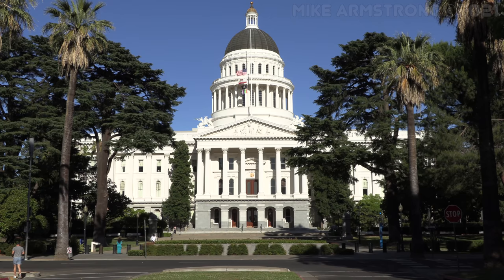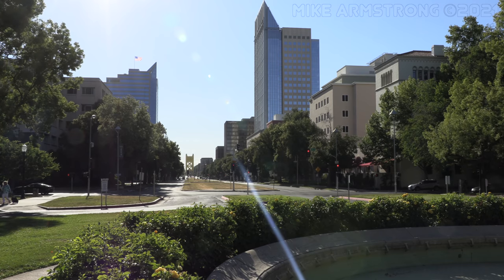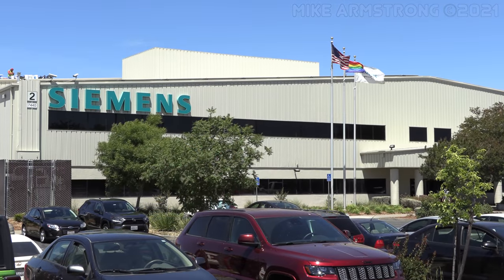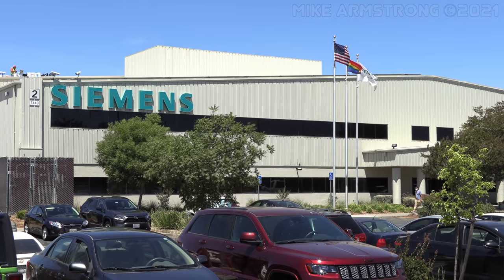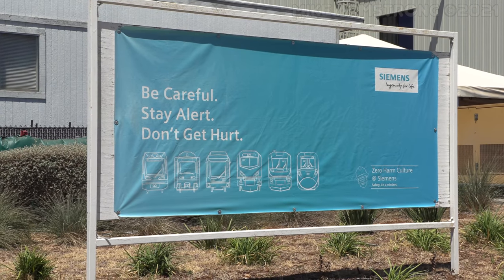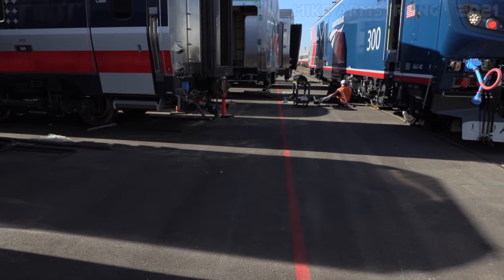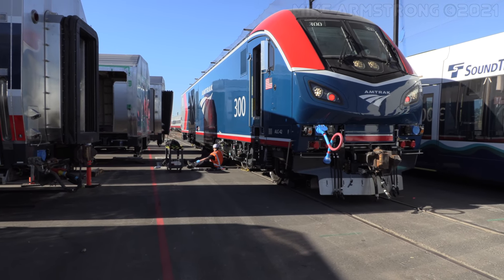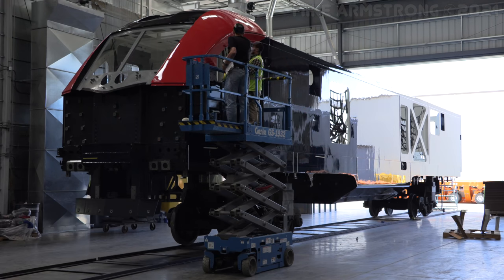We are in Sacramento, California today to visit the Siemens Mobility Rail Equipment Manufacturing Plant that's just a few miles down the road from here in Florin. I was very graciously invited by Siemens Mobility and Amtrak to document the completion of the very first ALC42 locomotive, engine number 300, and outline the assembly process for these machines.